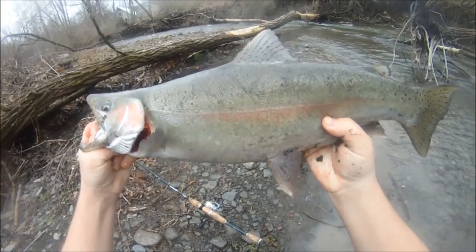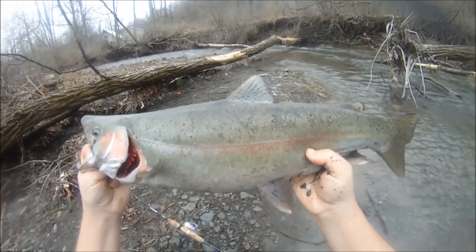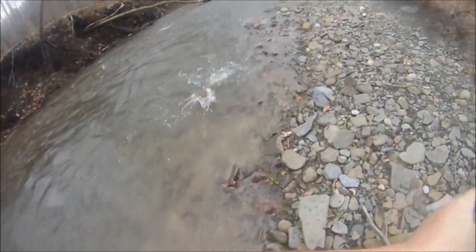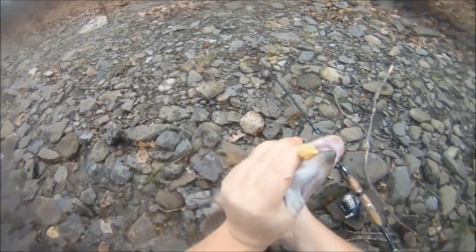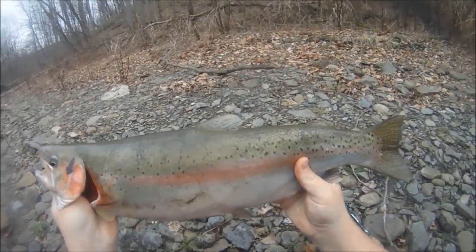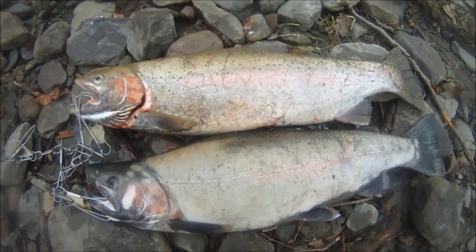In the muddy water he hit — hooked him right in the corner of the mouth, beautiful. That's a nice buck, he went crazy when I hooked him. She smacked it — oh that's a beauty, yes! She smacked it too, right in the mouth. I watched her smack it — oh my gosh, look at that beautiful rainbow, hooked square in the mouth. What an ending to the day, a lot of miles walked. Ended up with a couple of hefty bucks today, best ones of the season so far.